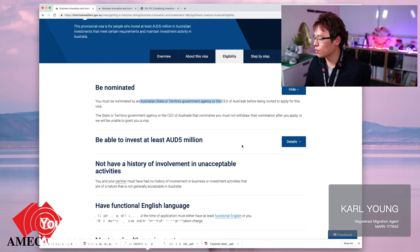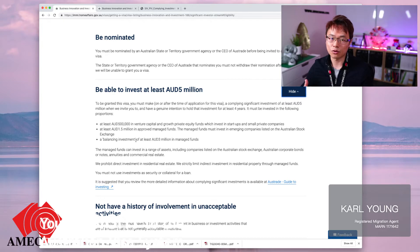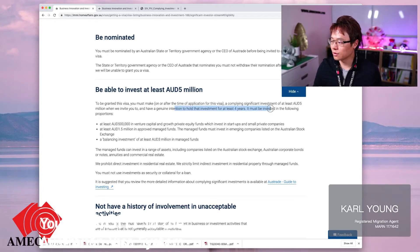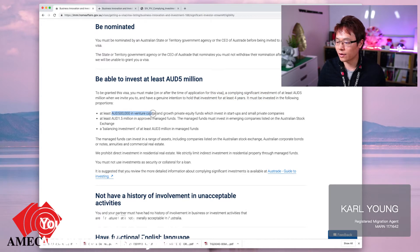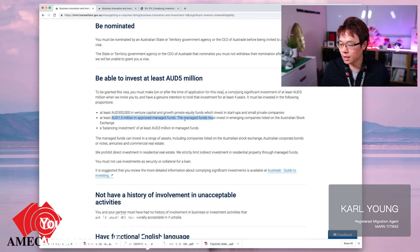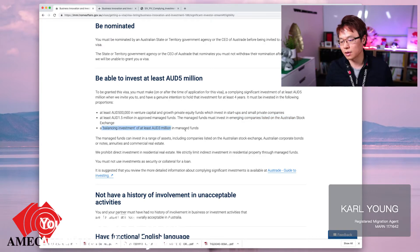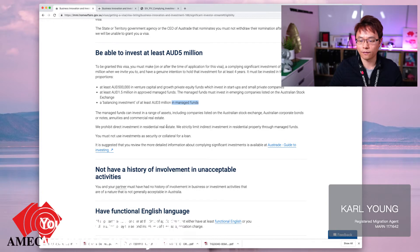Once that's done, there's a commitment to invest $5 million. How does that $5 million break down? At least $500,000 goes into a venture capital fund, and $1.5 million goes into an approved managed fund that goes into emerging companies listed on the Australian Stock Exchange. The remaining balance of $3 million goes to a managed fund, which can be in any sort of investments — for example, commercial properties and things like that.